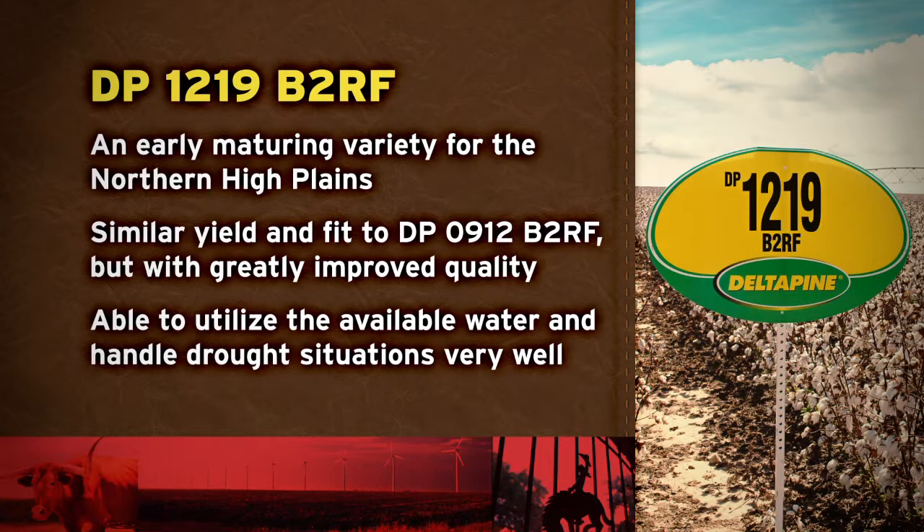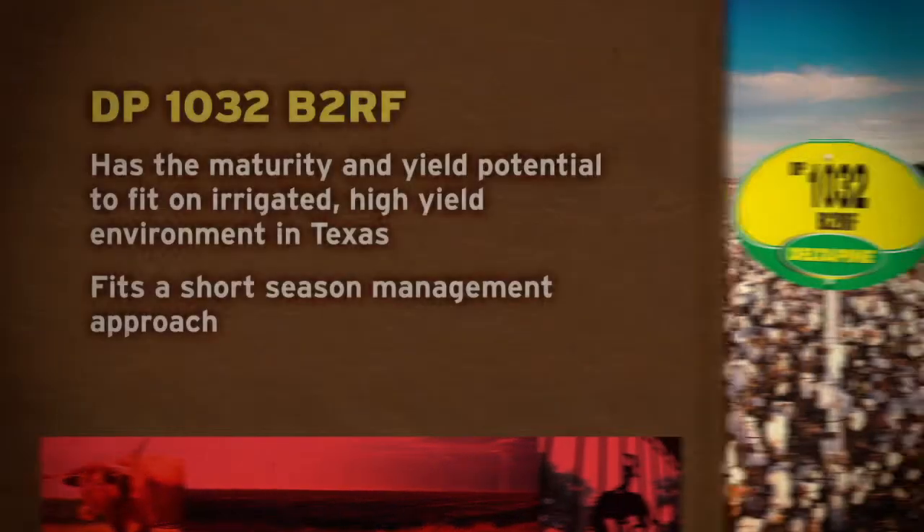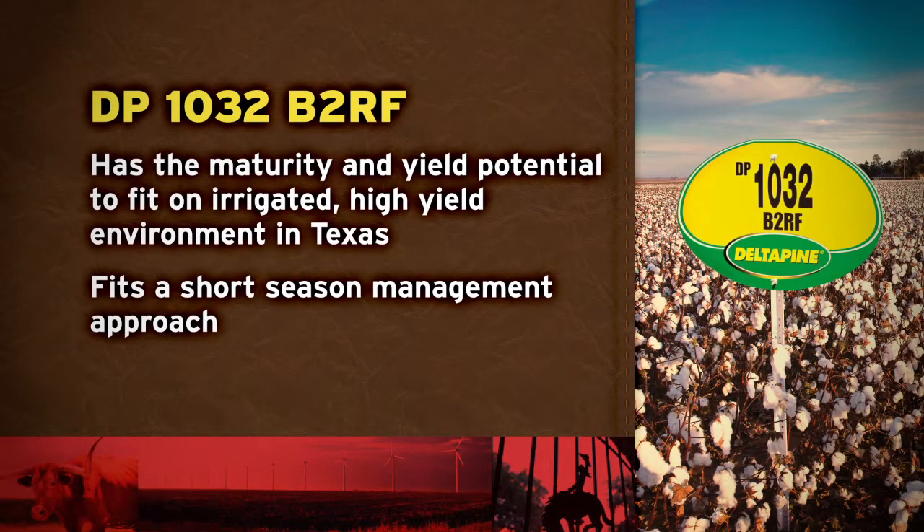With greatly improved quality, DP 1219 B2RF is also able to utilize the available water and handle drought situations very well. DP 1014 B2RF provides a great combination of high yield and fiber quality potential on dry land and low water irrigated acres. And DP 1032 B2RF has the maturity and yield potential to fit on irrigated high yield environments in Texas with short season management.